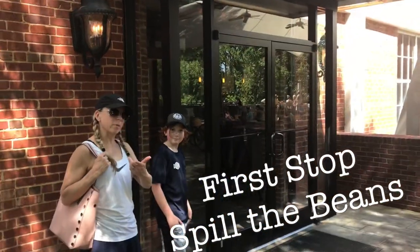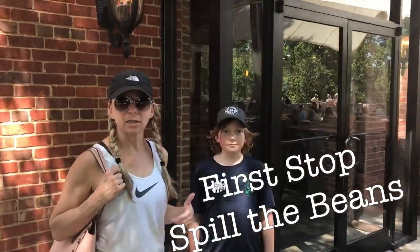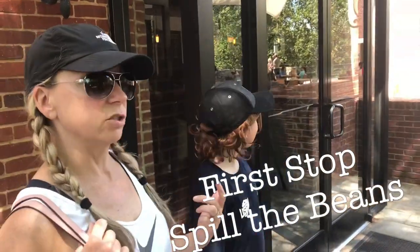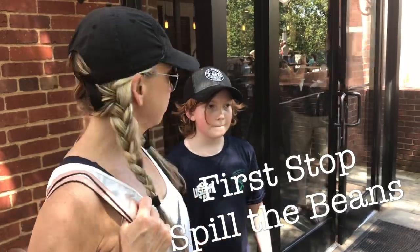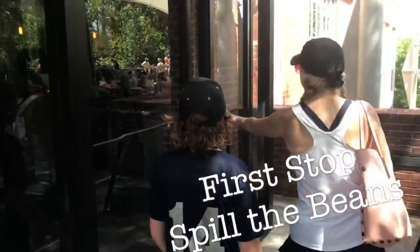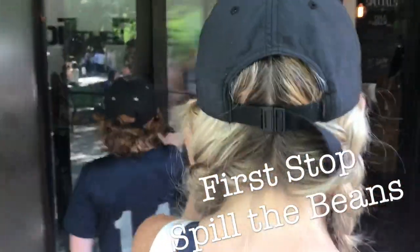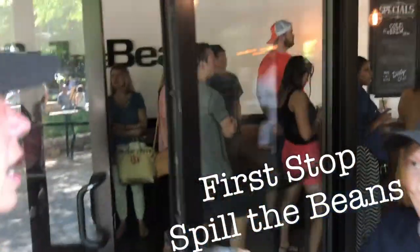We got a second cameraman today, so Patty and I are going to check this out together and come back out and let you know. We're going to talk a little bit about the location because it's a little noisy here. Alright, let's go on in. First thing: there's a humongous line.